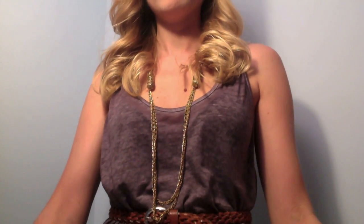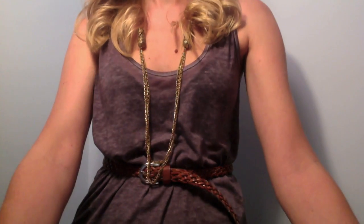Sometimes the best way to stay fashionable is to keep it simple. I've styled my hair into loose curls using a 1 inch curling iron.